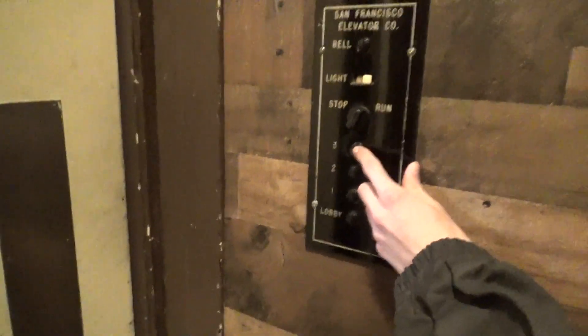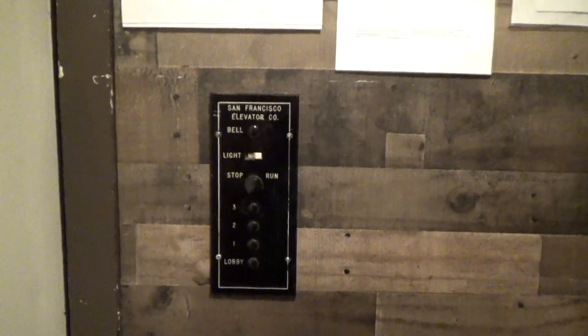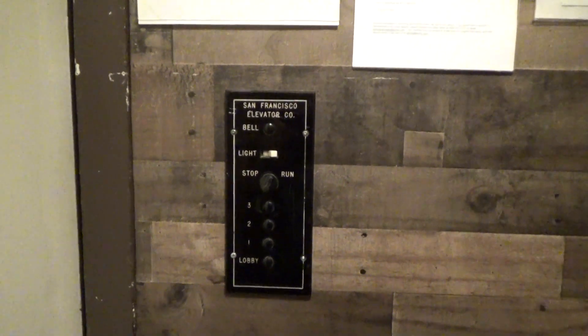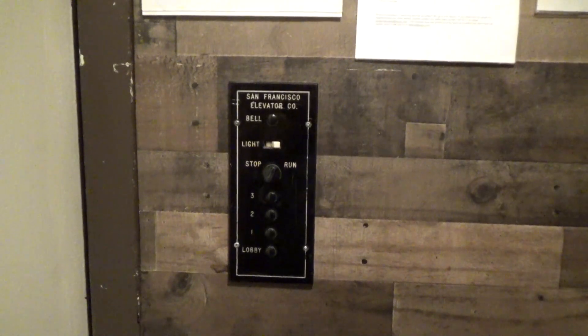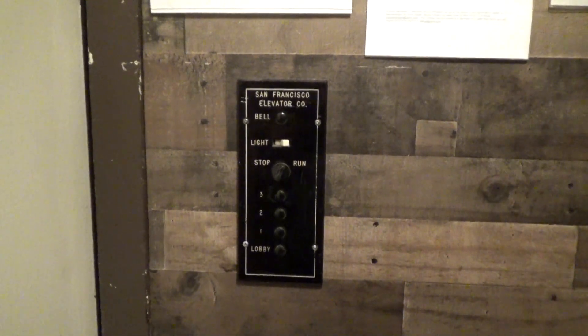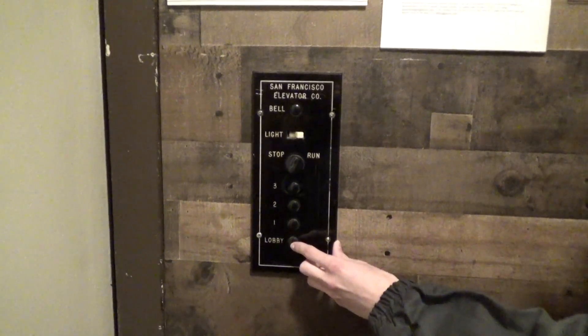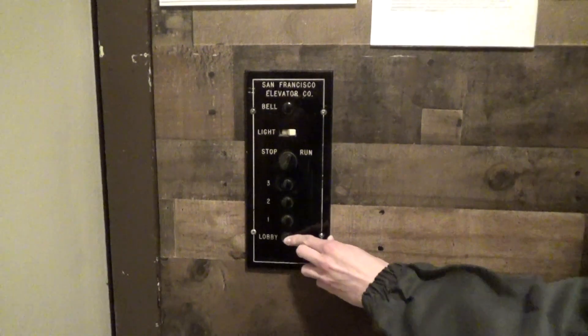Oh my god. Wow. 500 El Camino Real in Burlingame. This is also known as the Bellevue Villa Apartments — Viking Apartments. Isn't that interesting?